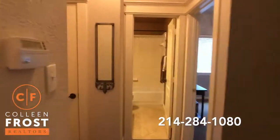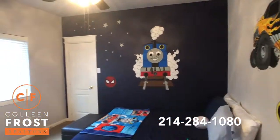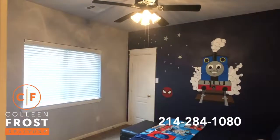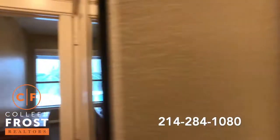We're gonna go down to bedroom three and four. Here is bedroom three — look at the encasements, even all around the closets. Here is a full bath. And here is bedroom four.